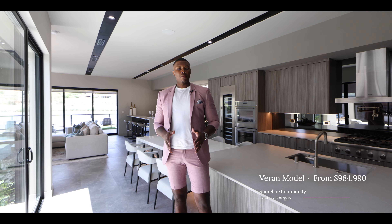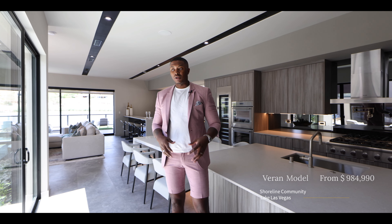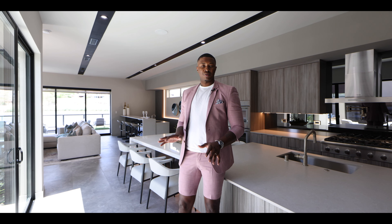This is the Varan model — 3,600 square feet, four bedrooms, three and a half bathrooms. With all the upgrades and options in this particular home, you're right around $3.5 million. That includes the base price of $964,000 plus the lot premium and all the upgrades I'm going to walk you through.